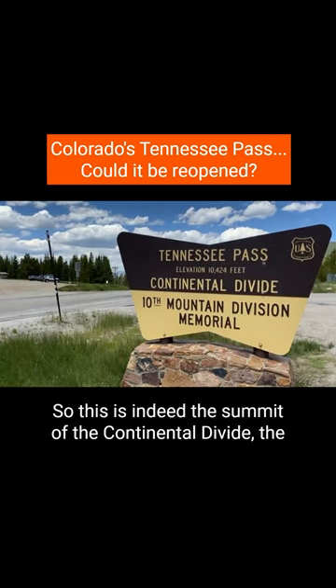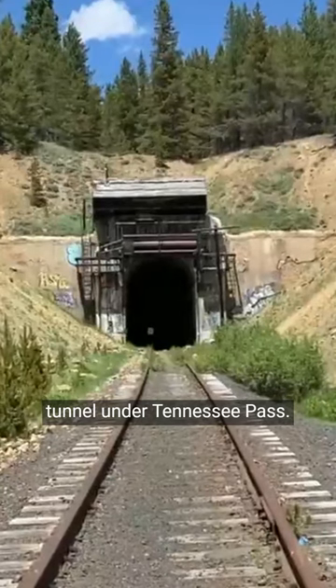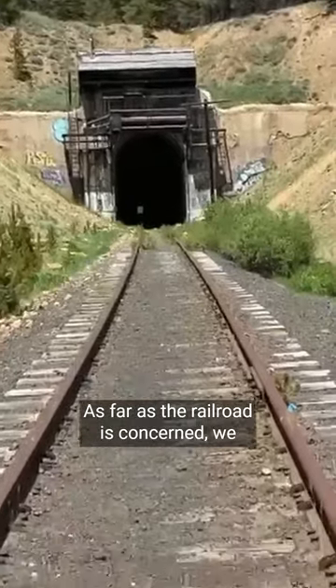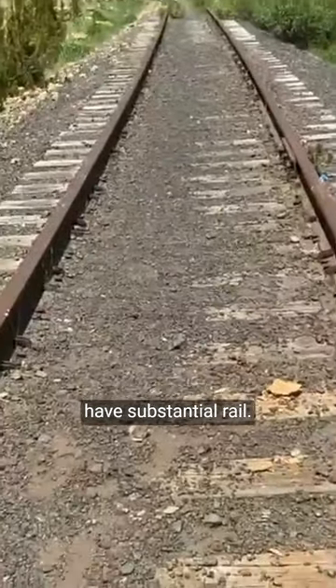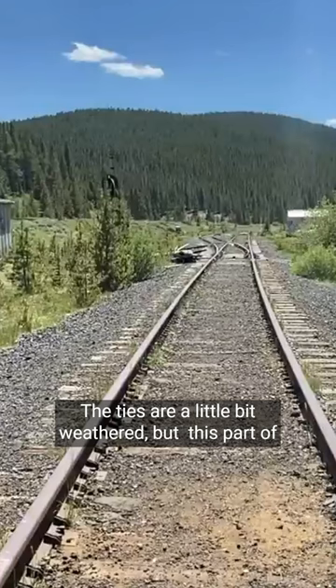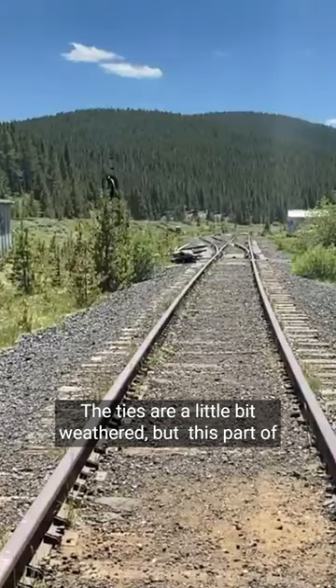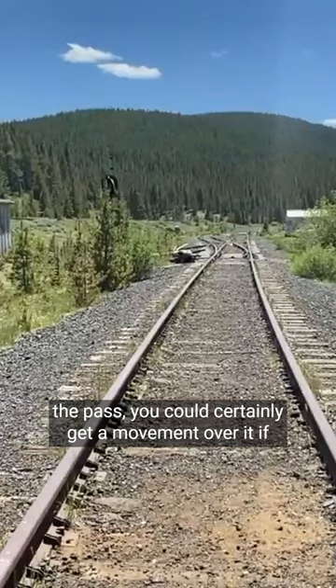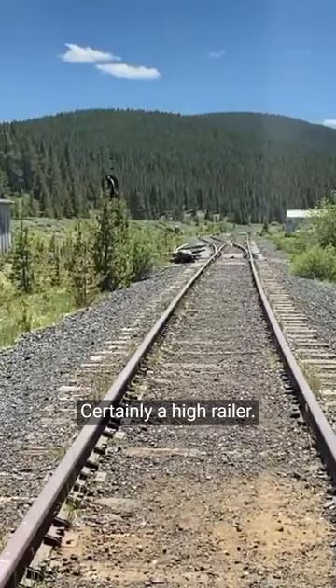This is indeed the summit of the Continental Divide, the tunnel under Tennessee Pass. You can see it's clear all the way through. As far as the railroad is concerned, we have substantial rail. The ties are a little bit weathered, but this part of the pass you could certainly get a movement over it if you had restricted speed — certainly a high railer.